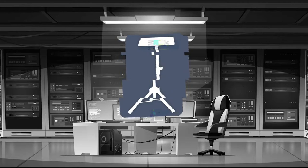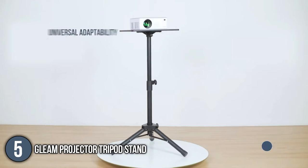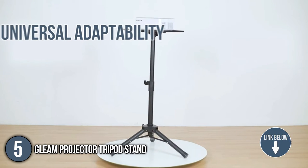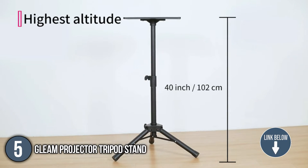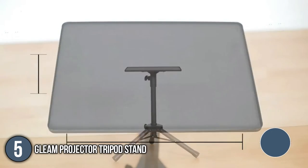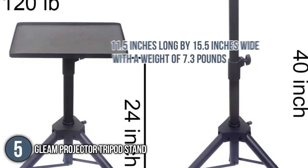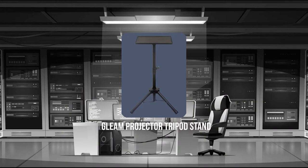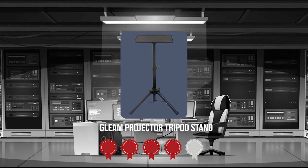The fifth projector tripod stand on our list is the Gleam Projector Tripod Stand. With its universal adaptability, it is perfect for sound equipment, music notes, and business materials. From the box, you get the necessary tools for installation such as wing nuts, screws, and washers. The tray is 11.5 inches long by 15.5 inches wide with a weight of 7.3 pounds.